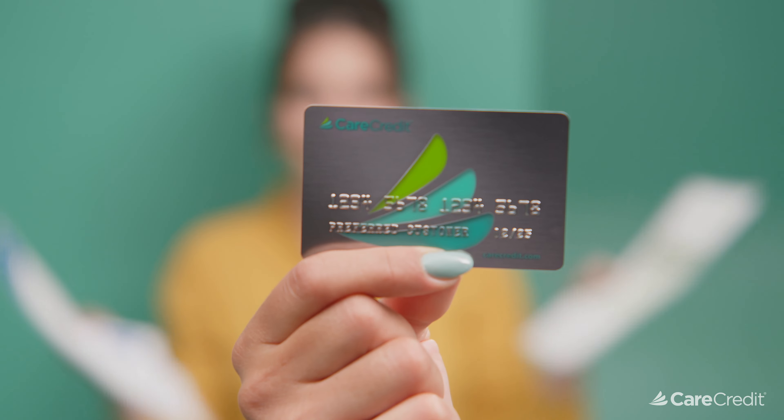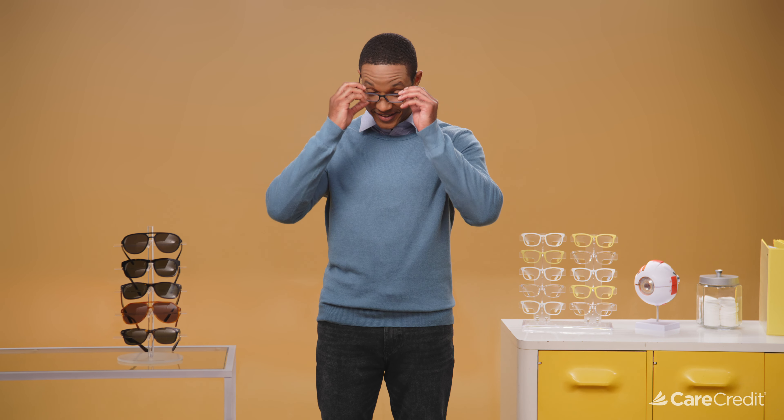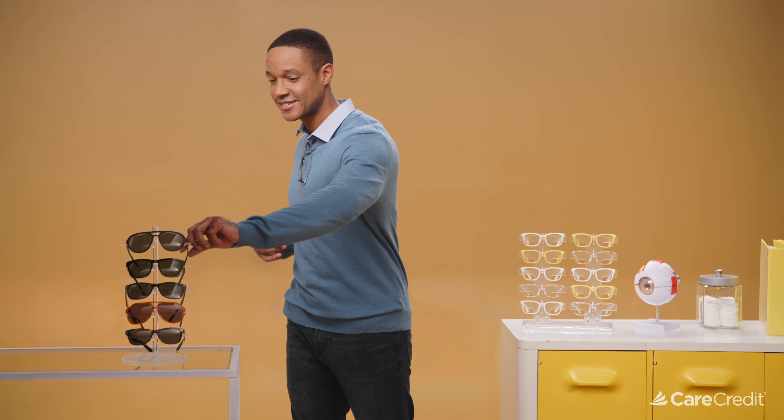Phew. And you can pay over time with promotional financing. Mom, it's easy — there's even an app. Smart kid. My eye doctor mentioned LASIK. Can I use it for that? You bet you can. Yes! Now I can get some sweet shades. It's for what your health insurance doesn't cover. Even co-pays and deductibles. Looking good. You can say that again.